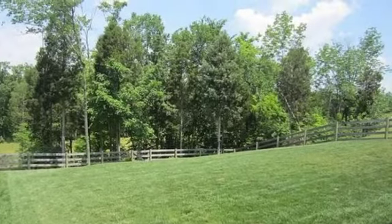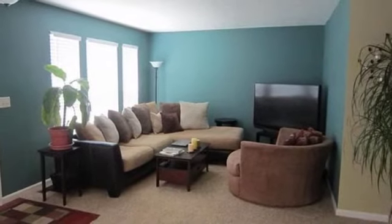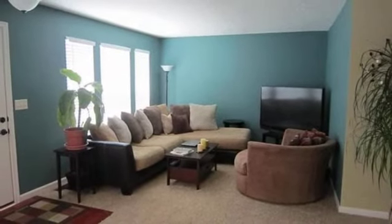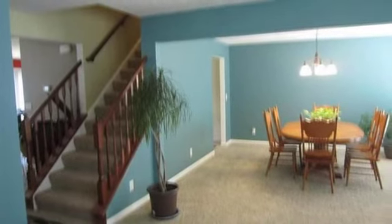Interior features of this property include walk-in closets, carpeted flooring, a formal dining room, an eat-in kitchen, an unfinished basement, a family room, and a pantry.